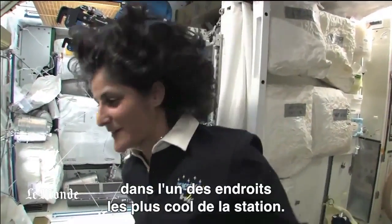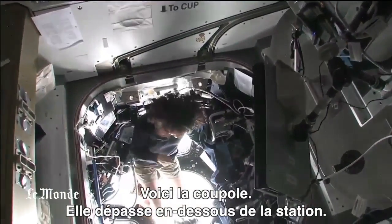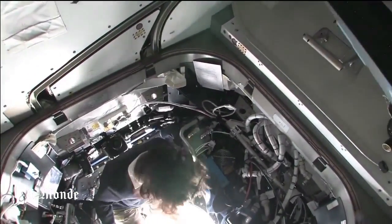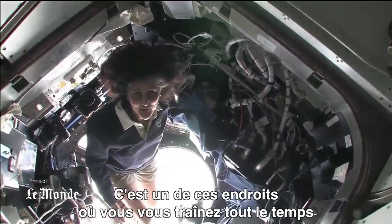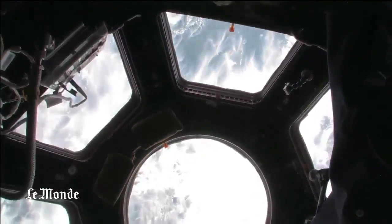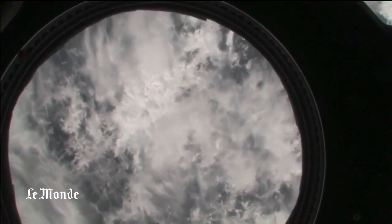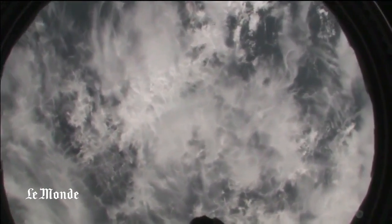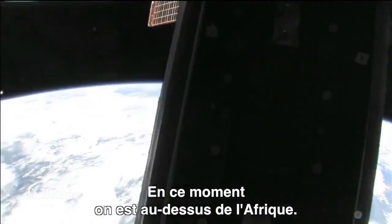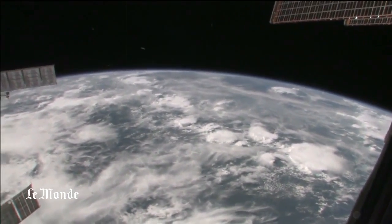Now I'm going to take you to one of the coolest places on the space station — this is the cupola. It sticks down below the space station. It's one of those places you find yourself hanging out in all the time because all you want to do is look back at our planet. I play a game with myself about where we're flying over the Earth — try to come in here and just guess. Right now we are right over Africa. It's a little bit cloudy, but we're right over the continent of Africa.